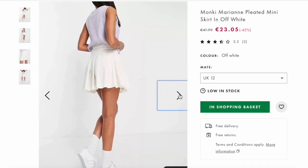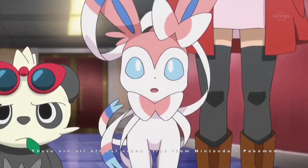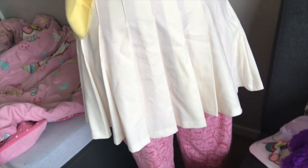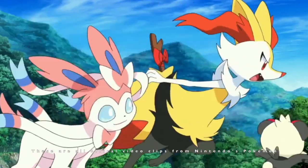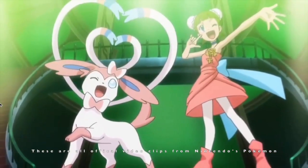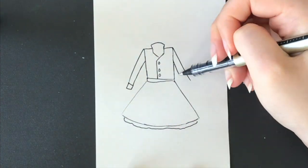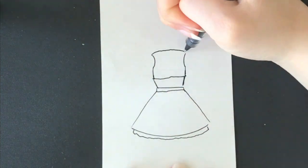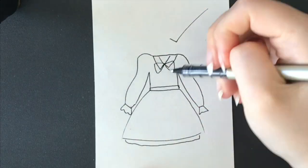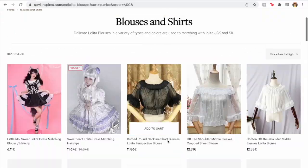I came across this skirt on ASOS and was instantly drawn to it — I thought it would be perfect for a Sylveon cosplay. It's just a white skirt, not very Pokemon-themed, and it's not my style at all since I don't wear skirts or dresses. But I saw it and bought it instantly. I drew out a few ideas: a waistcoat, a corset, and then a blouse with puffy sleeves — giving me dainty cupcake, partially rococo-ish, Barbie princess vibes, which feels perfect for Sylveon, a fairy type Pokemon.